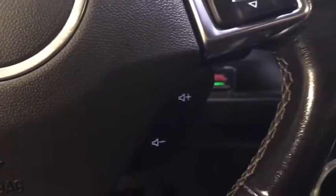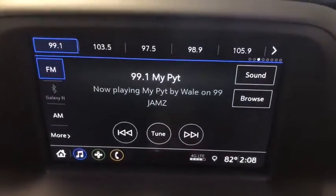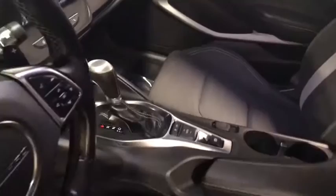Traction control, power passenger seat, remote engine start, dual airbags, power steering, four-wheel disc brakes, electronic stability control, power windows, security system, trip computer, rear window defroster.